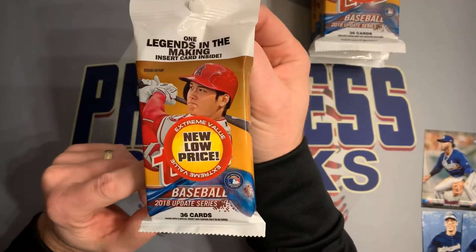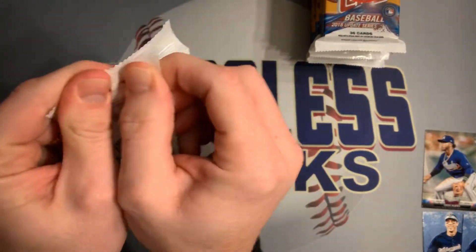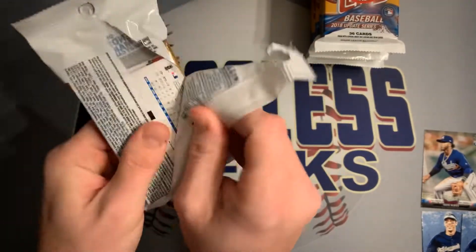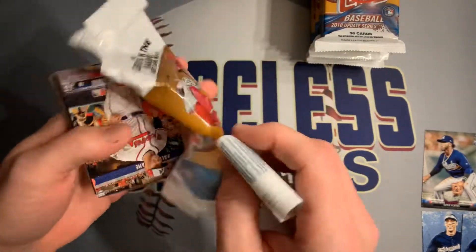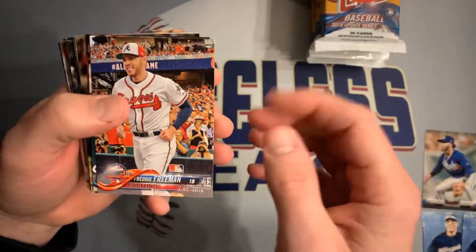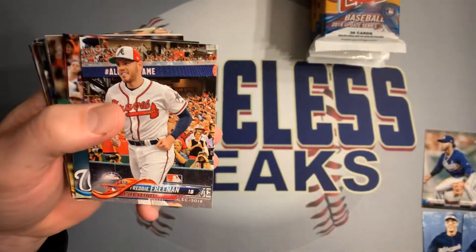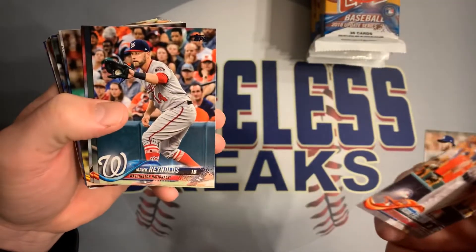Now we'll get started opening the six packs of 2018 Topps Update. Let's see if Big Lots has some hot packs like we had in the past from Walmart — obviously a better chance for rookie cards and debuts.